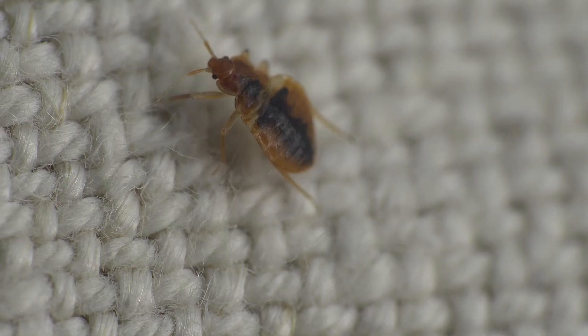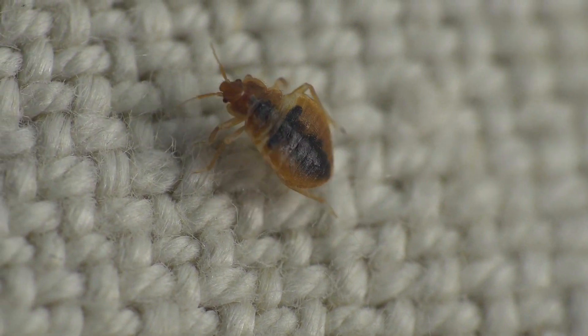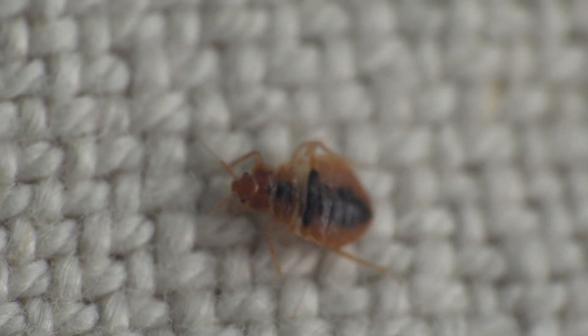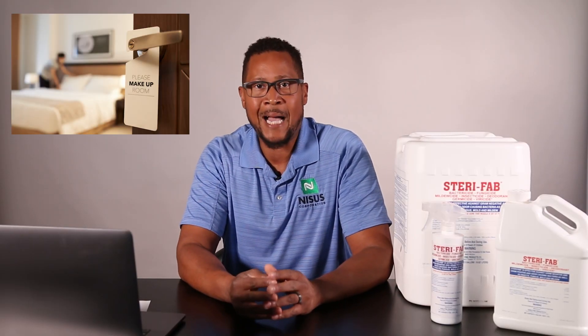Sterifab can be used on mattresses to treat all the tufts, folds, seams, and tags where bed bugs hide. It can also be used on any upholstered furniture where bed bugs generally hide in cracks and crevices, waiting for a person to sit down or lie down to come out and feed. All stages of bed bugs feed on blood exclusively, so using a product like Sterifab on soft surfaces close to human contact areas will be key in eliminating populations.